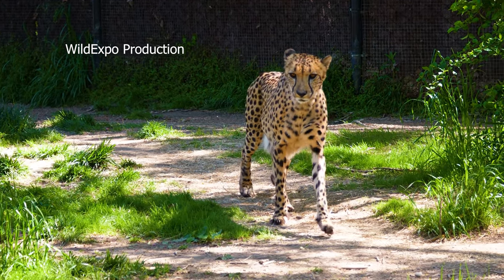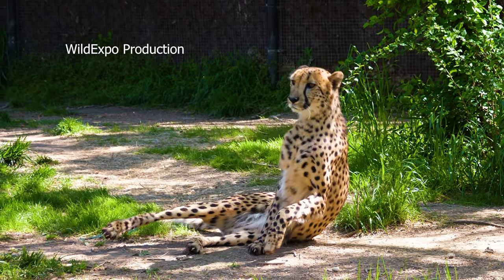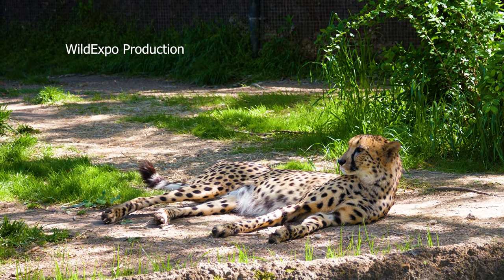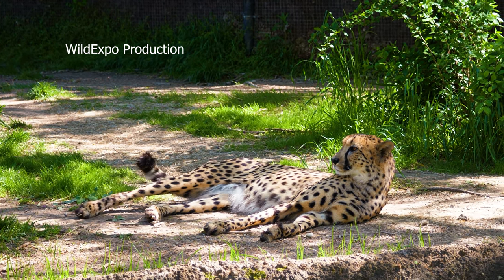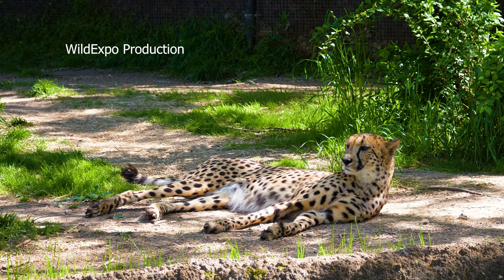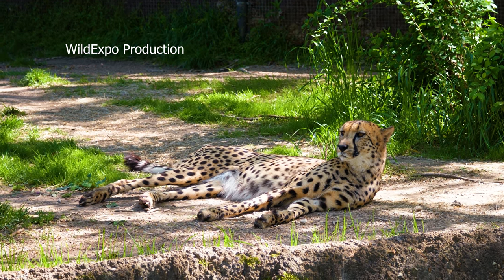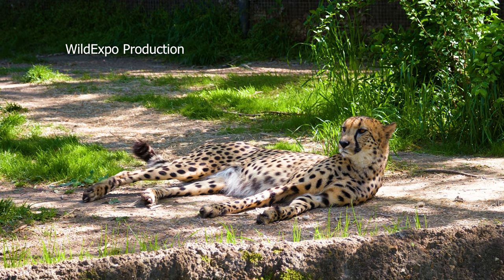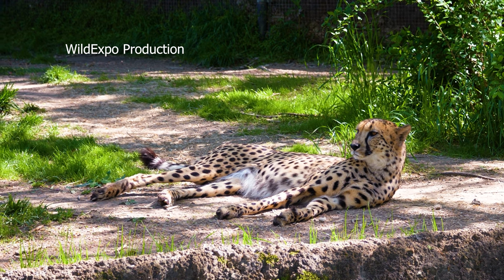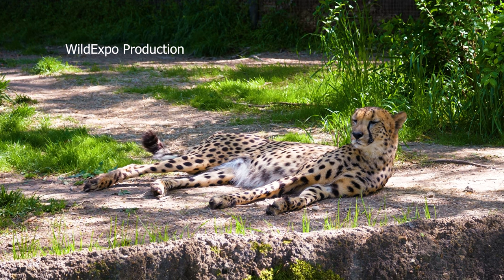Cheetahs are fascinating big cats known for their incredible speed and distinctive characteristics. They are the fastest land animals, capable of reaching speeds of up to 60 to 70 miles per hour for short sprints. Cheetahs have a unique appearance: a slender, long-legged body, a small head, and distinctive black tear tracks running from the inner corners of their eyes down to their cheeks. Their coat is covered in solid black spots on a golden-yellow background.